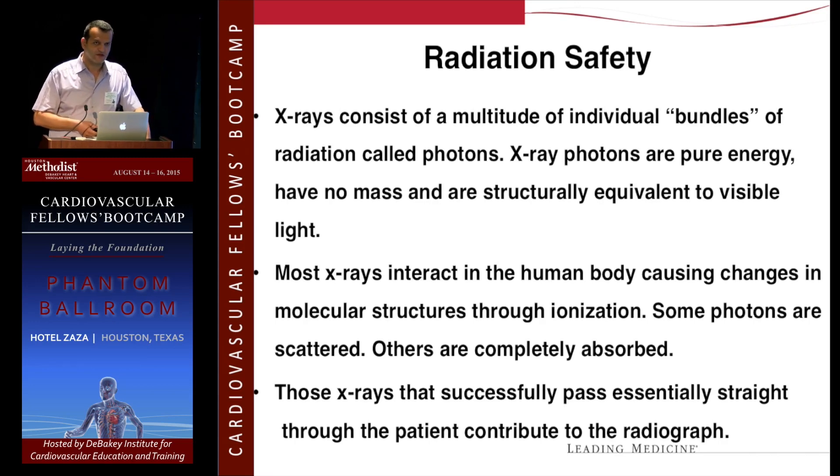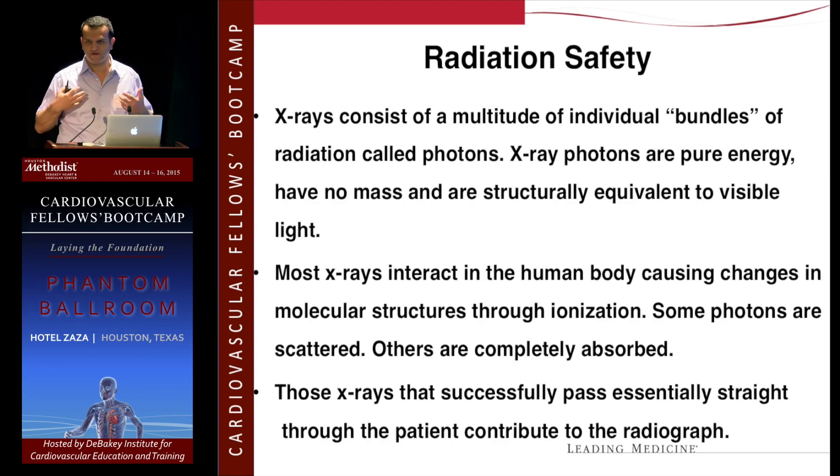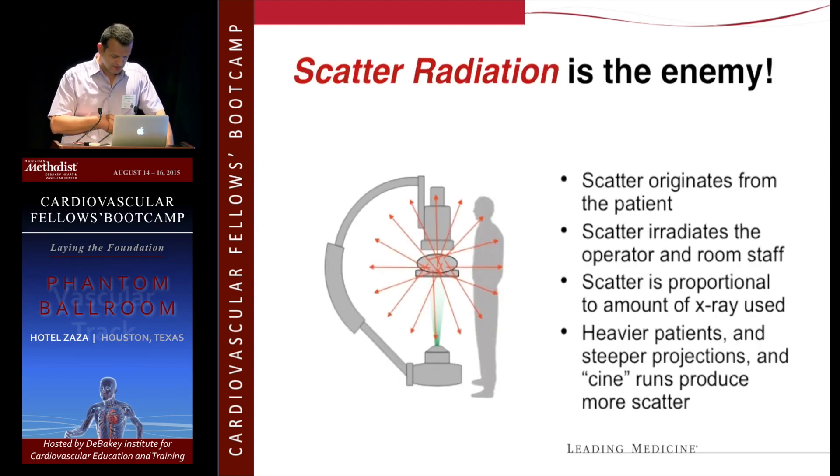X-ray consists of a multitude of individual bundles of radiation called photons. X-ray photons are pure energy — they have no mass and are structurally equivalent to visible light. Most of them actually pass through the body, but some photons are scattered. This scatter is what affects us as operators, and I'll show you some pictures on that.